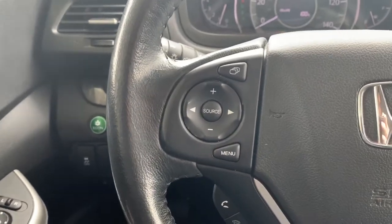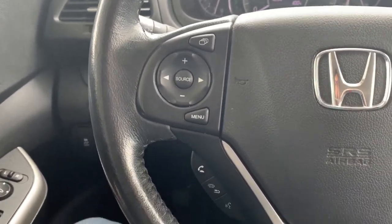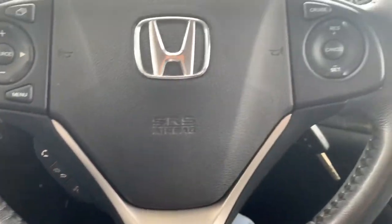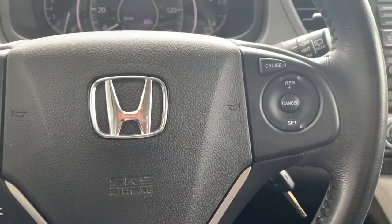Steering wheel controls will be able to cycle through your media sources, control the volume, and be able to answer your phone calls and use voice commands. Cruise control buttons on the other side.